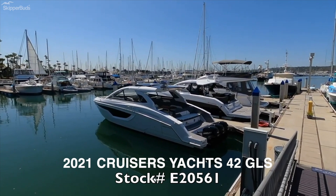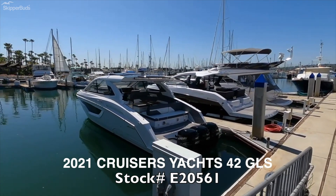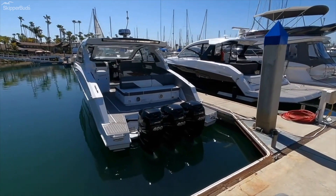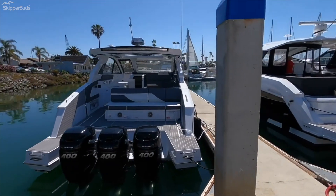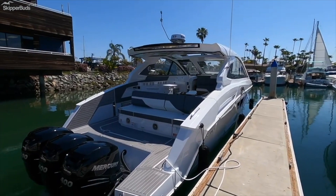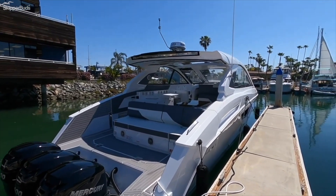This is the Cruiser's Yachts 42 GLS. She's 42 feet long, has triple 400 Mercury engines, is 13 feet wide, and with this configuration she'll run in the low 50s. Just a beautiful boat all in all.